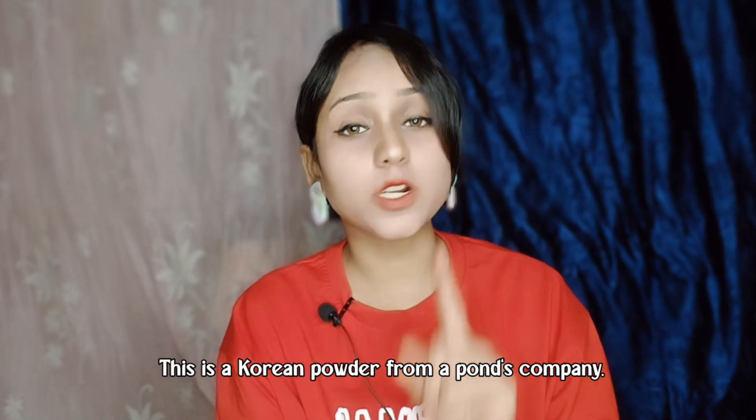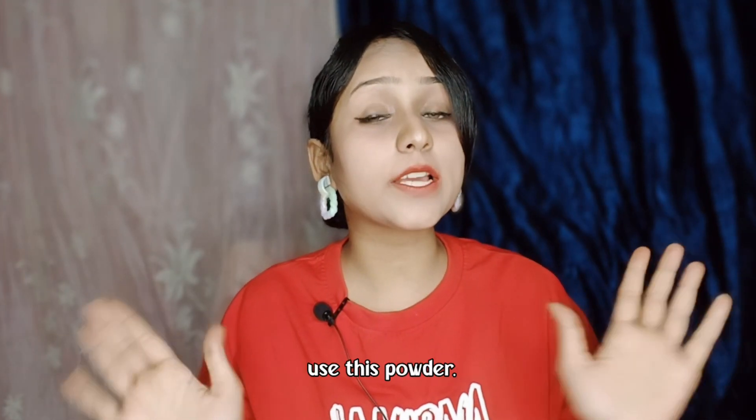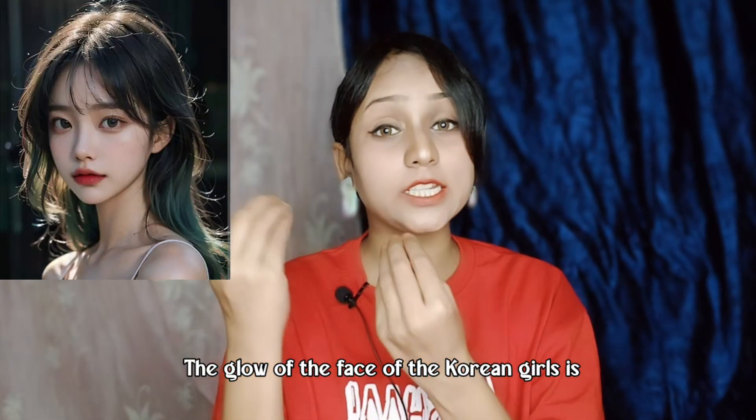This Korean powder is from the Ponds company. I am very excited to use this powder because it has been mentioned that this powder gives Korean Glow, which means a lot of white skin.